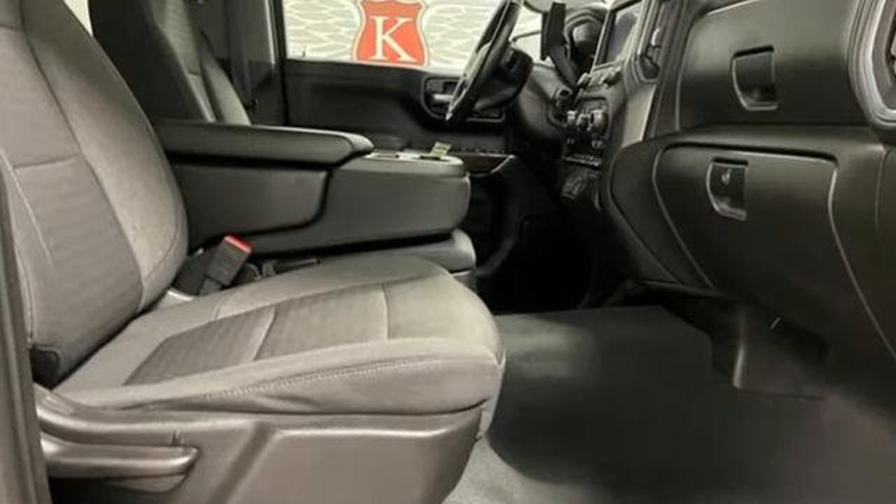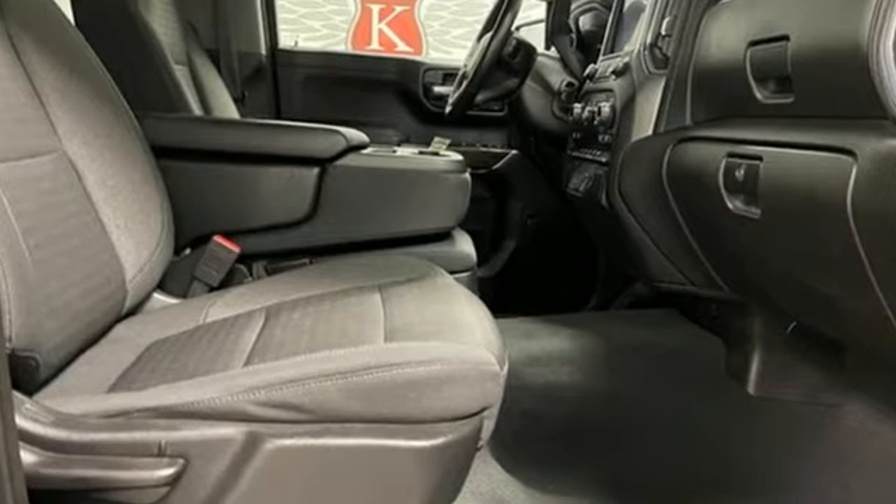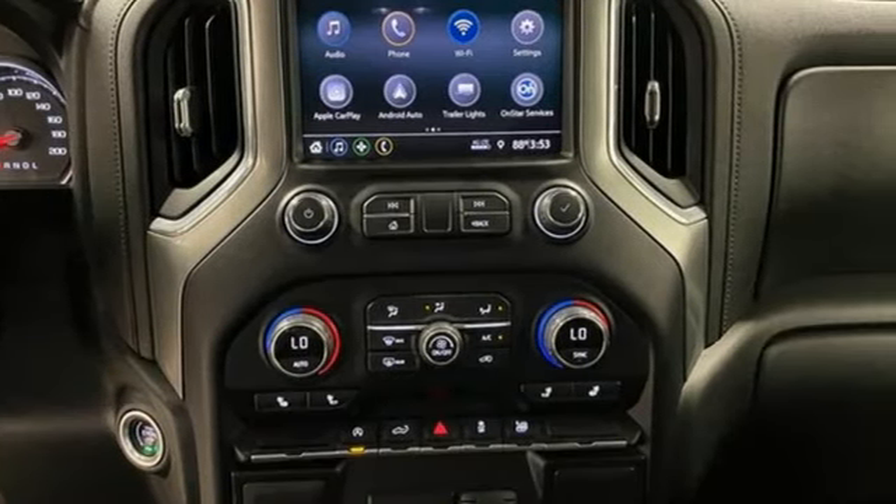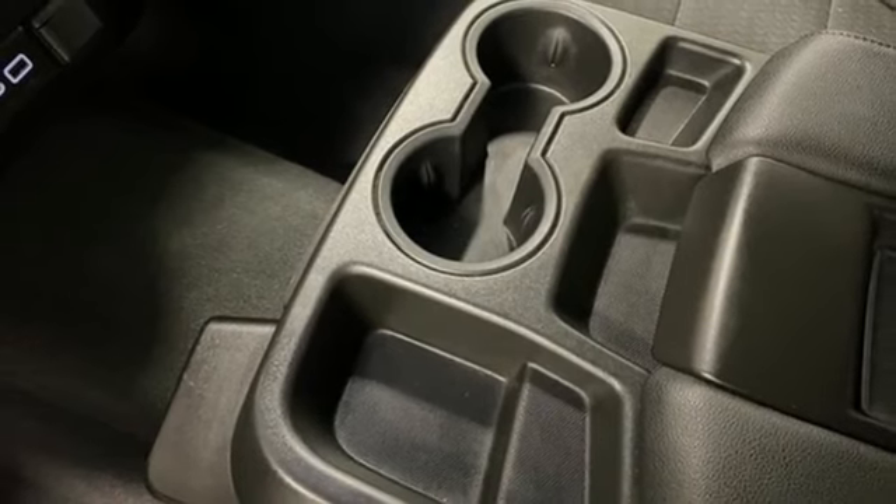And get ready for an impressive combination of features: intercooled turbo inline four-cylinder engine, four-wheel drive, automatic transmission, and trailer hitch receiver.